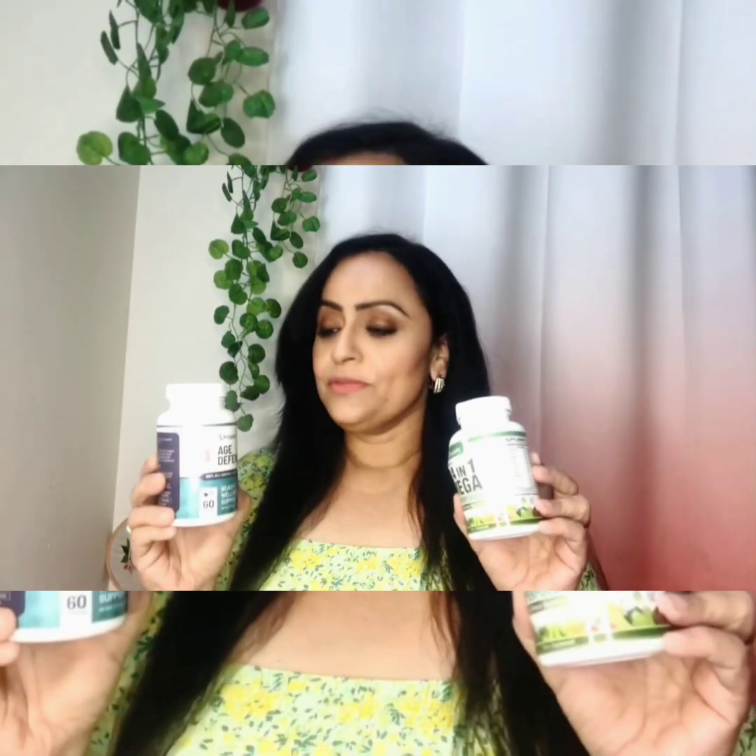Hey there! As you know, a few days back I had a collaboration with Proganic for their three products: one digestive capsule, one age difference capsule, and 24-in-1 mega superfoods. I have tried these products for a few weeks.